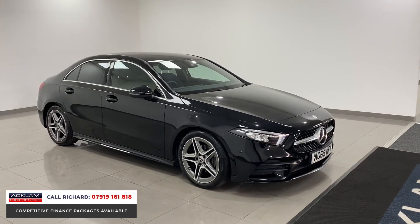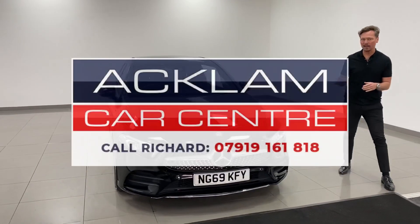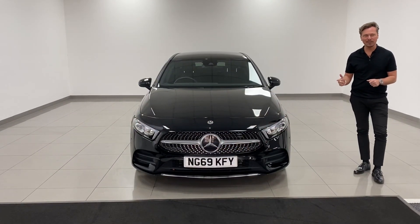Being the AMG Line, you've got the sportier stance on the road, bigger bumpers front and rear, the diamond grille, and LED lights. It's a really, really good car, especially for the money. We don't see many cars in this price range, and when we do, they're ultra popular. My name's Richard — use my number on the screen. Thanks for watching.